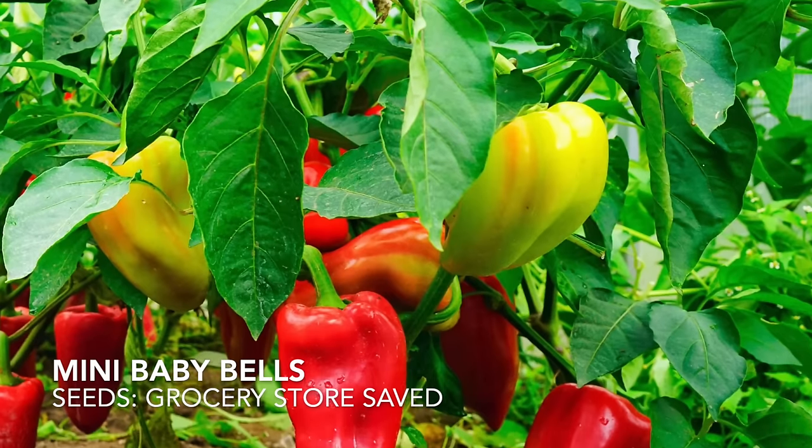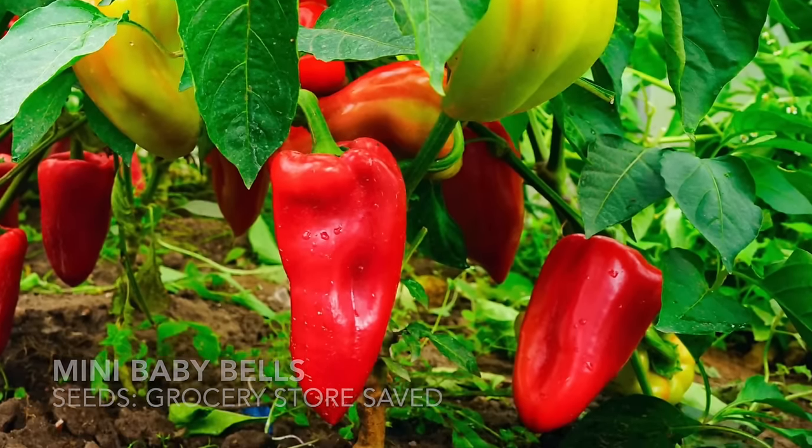Miniature Rainbow Bell peppers are another staple. I love growing mini baby bell peppers because the plants have been so prolific — three to four feet tall and just producing bushels and bushels of fruit. The kids really enjoy snacking on little mini bell peppers, especially red and orange ones, and they're great stuffed with cream cheese. These seeds were actually saved from a bag of rainbow bell peppers from the grocery store, and they turned out to be monstrous plants.